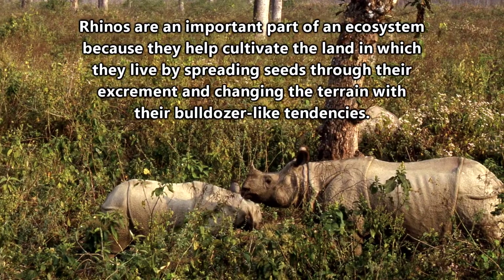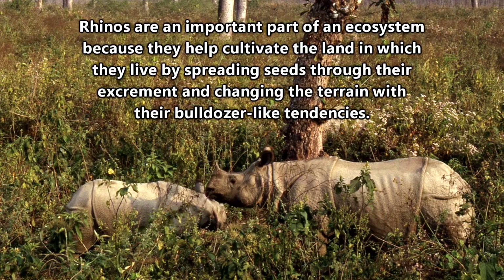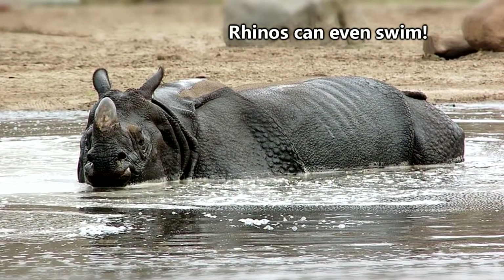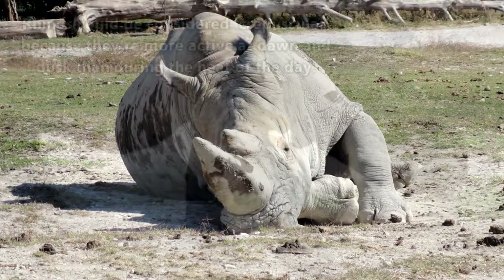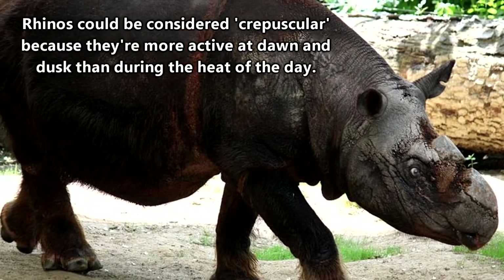African rhinos live in floodplains and grasslands, while Asian species are found in swamps and rainforests. They also enjoy spending time in water and wallowing in mud baths either to cool off or to help rid their skin of insects. They also stay cool by doing most of their eating during dusk, dawn, and the night.